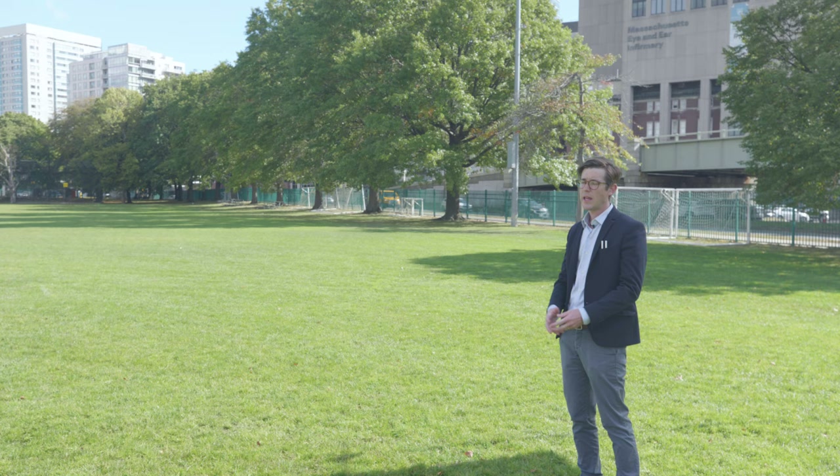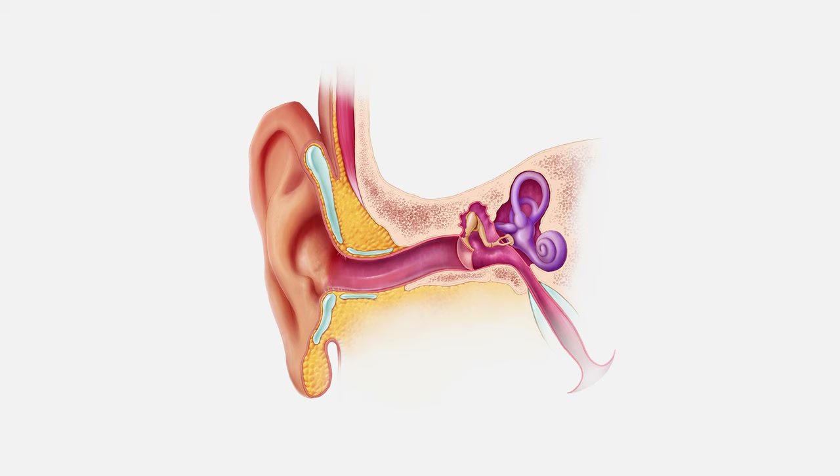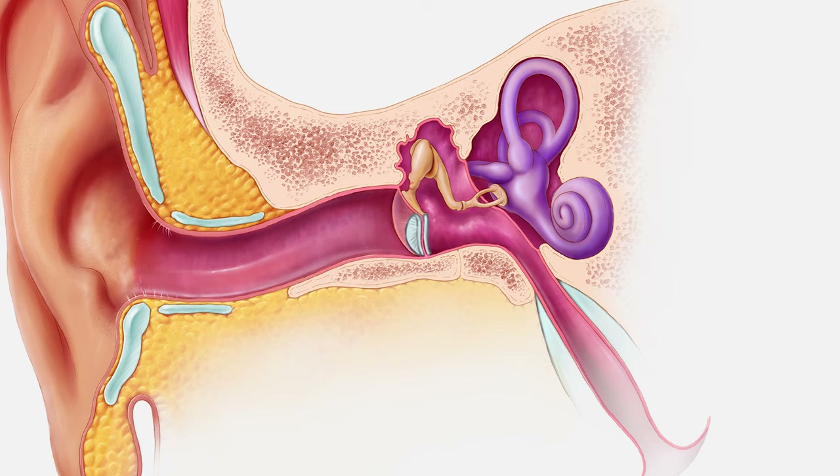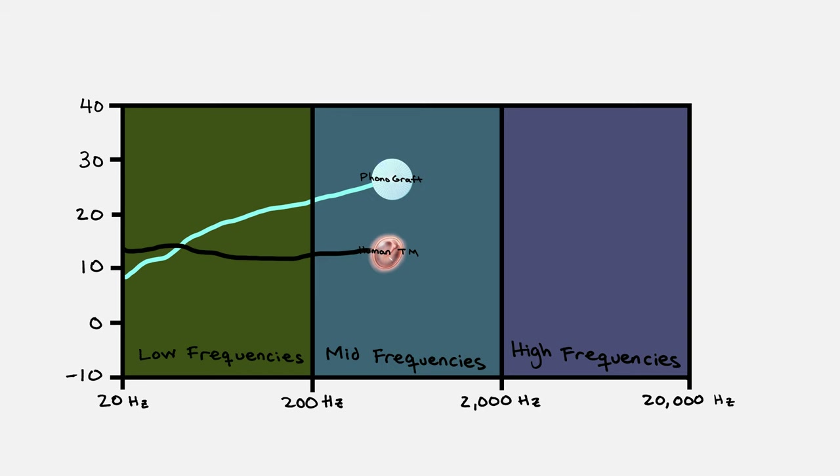The chinchilla is an animal that has an eardrum of similar size to the human, which allows us to study eardrum healing and repair. They also have a frequency range of hearing that is nearly identical to humans, making them an ideal model for our research on the phonograph. After three months, acoustic testing on the chinchillas showed better hearing outcomes for the phonograph versus the controls — in fact, with phonographs, hearing was restored closest to normal.